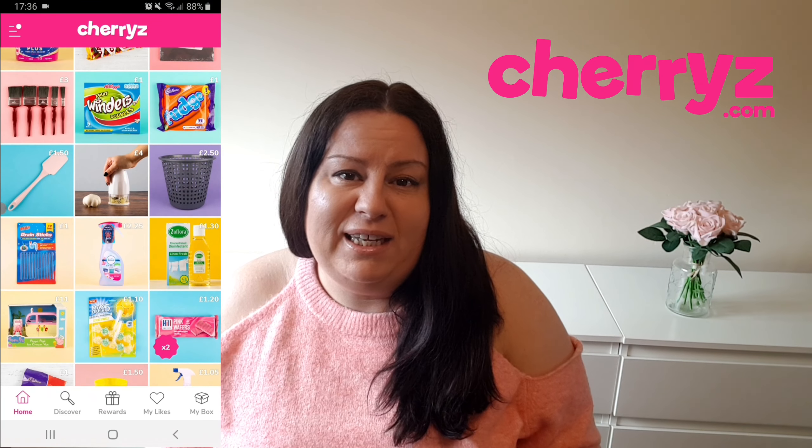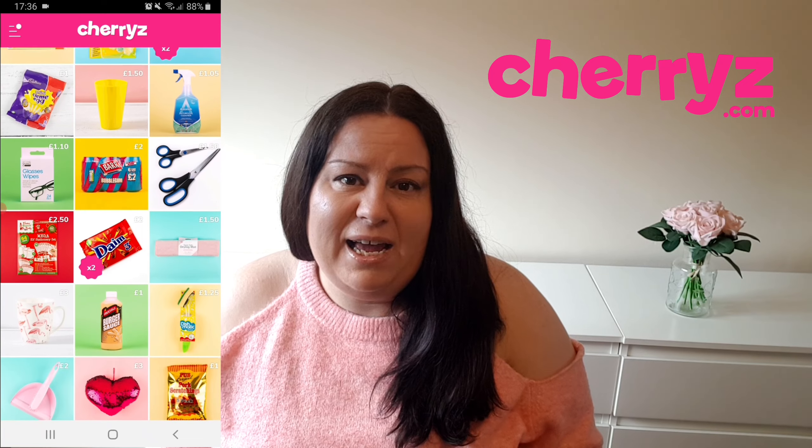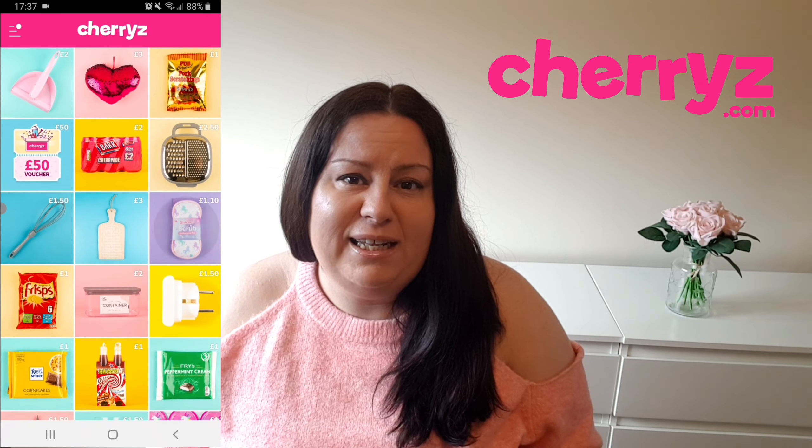I have a Cherryz haul today. I was kindly gifted a voucher and I picked up some goodies. Cherryz is an online shop and they also have an app. They sell everything — food and drink items, cleaning items, beauty items.